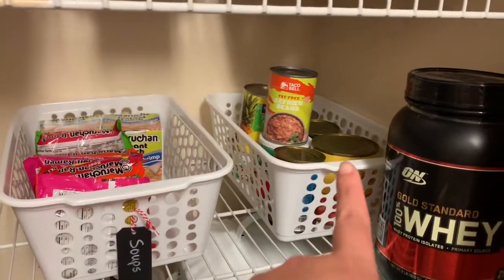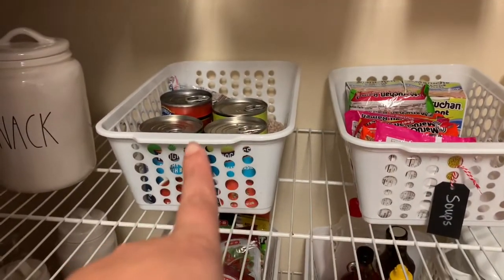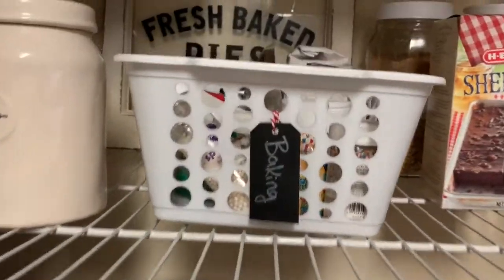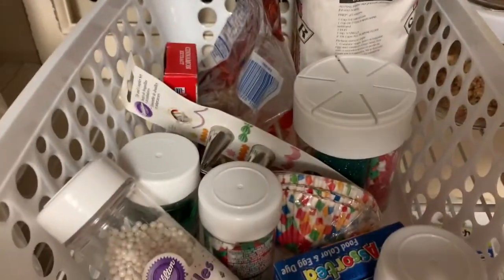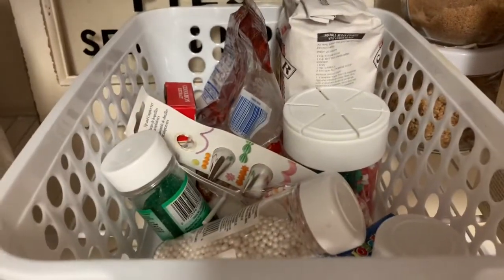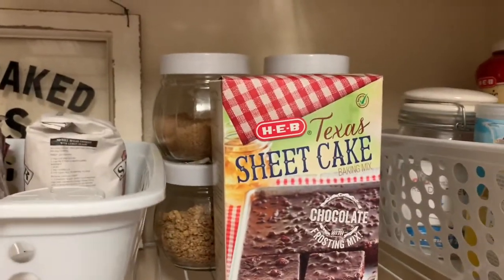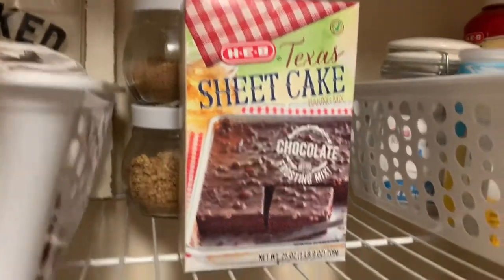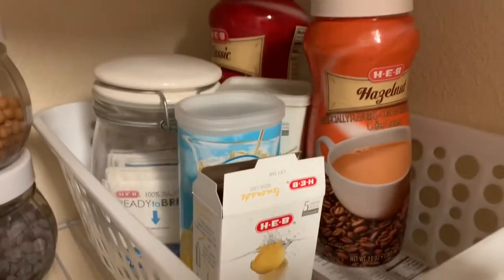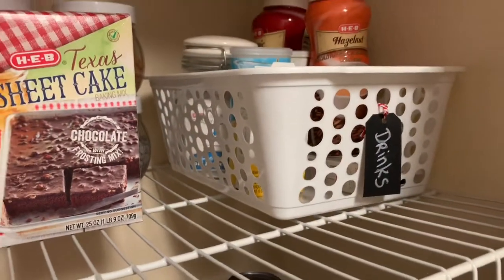We have all of our canned goods here, our ramen soups, other canned soups, and beans in the back. This is all my miscellaneous baking stuff — like decorating when I make cookies and cupcakes for when my nieces and nephews come over. More baking stuff in these glass jars. And then this is all drink stuff — whether it's coffee, lemonade, tea, Kool-Aid, all that goes in there.